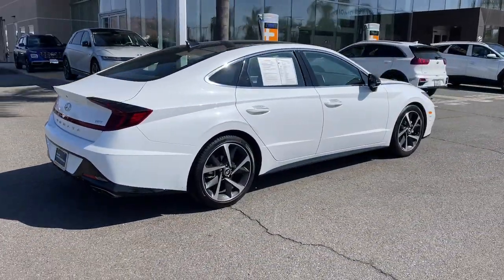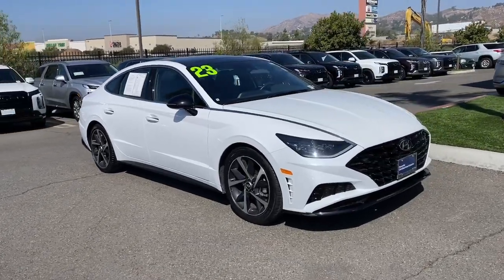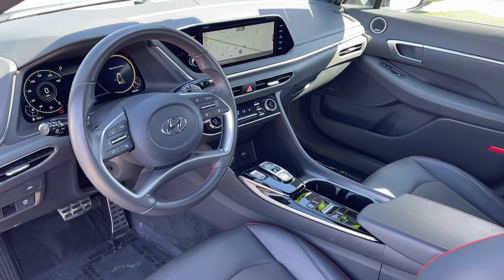This stylish mid-size four-door sedan offers the advanced safety features, smooth performance, and passenger amenities you need to make every drive pure pleasure. Give your family the comfort they deserve when you travel in this refined, well-equipped Sonata.